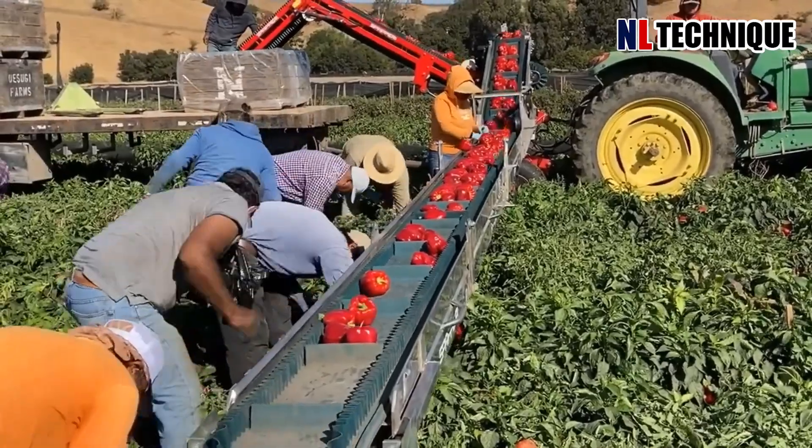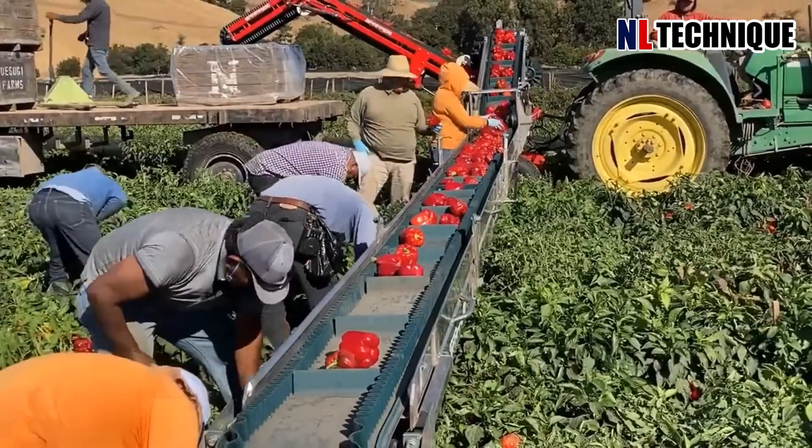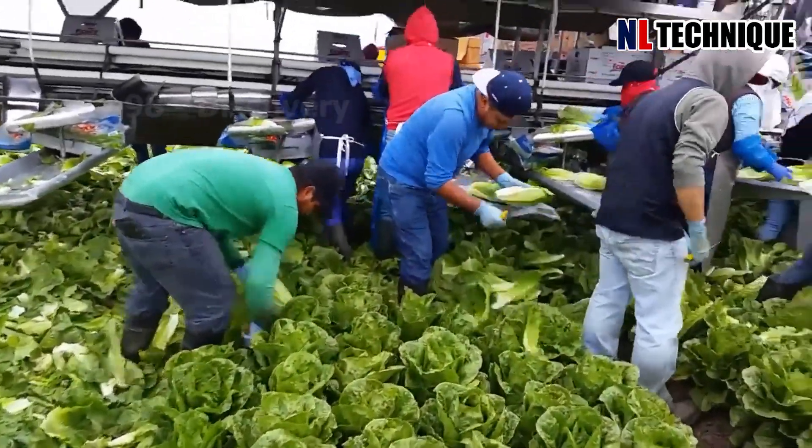Skilled workers traverse the rows, hand-selecting ripe bell peppers at the peak of freshness. Carefully, they detach the peppers from the plants and place them onto the tramway's conveyors.